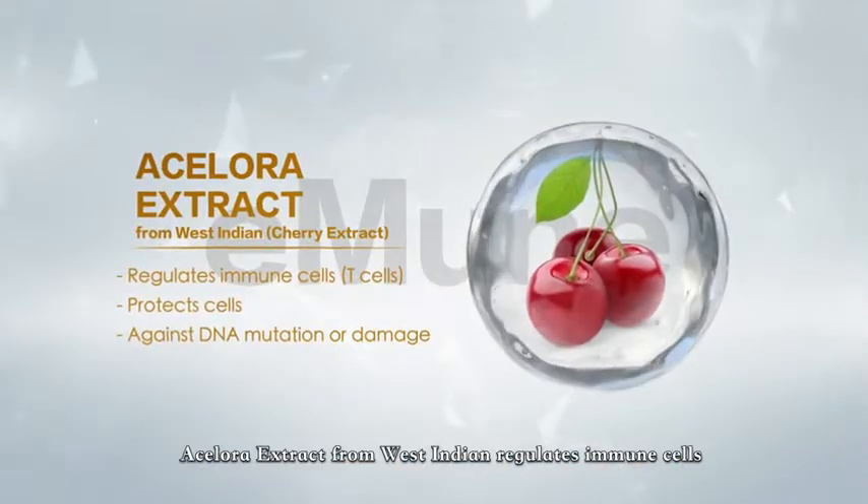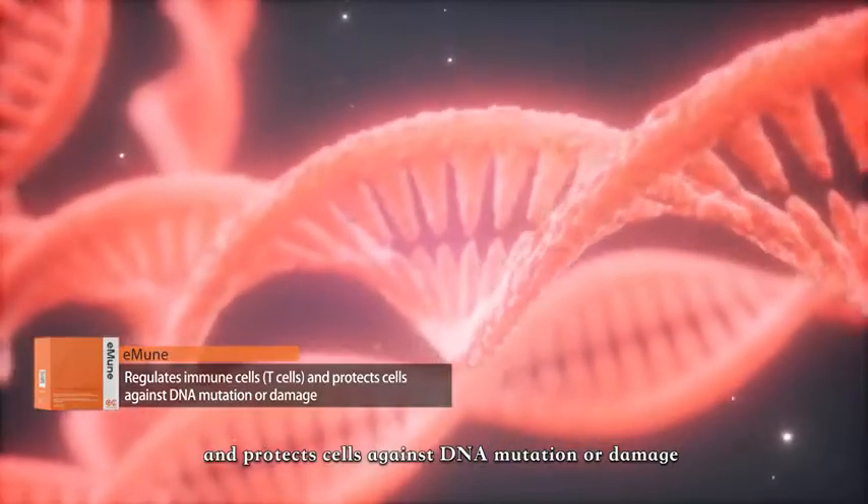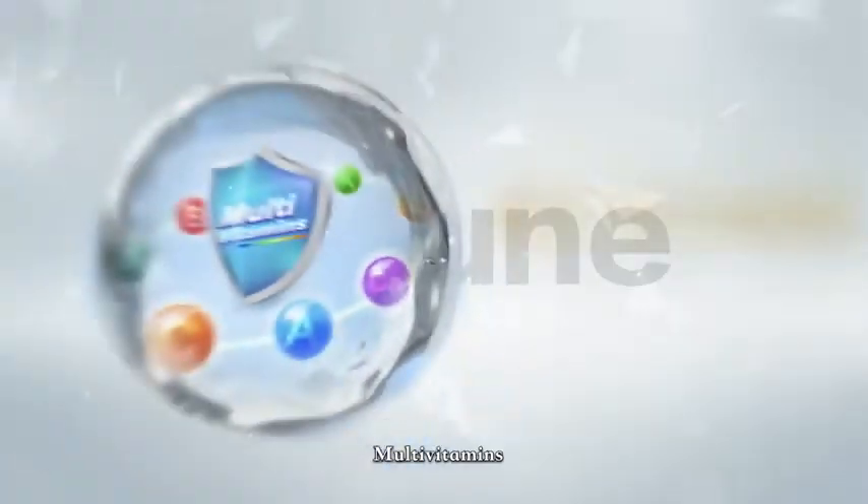Acerola extract from West Indian regulates immune cells and protects cells against DNA mutation or change. Multivitamins.